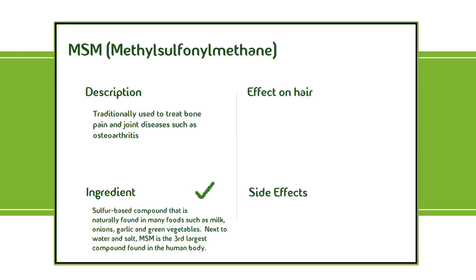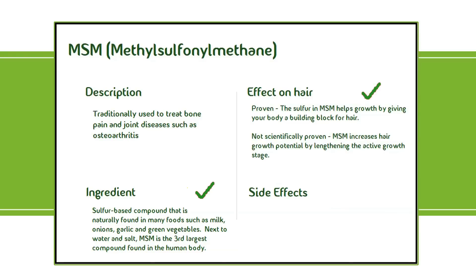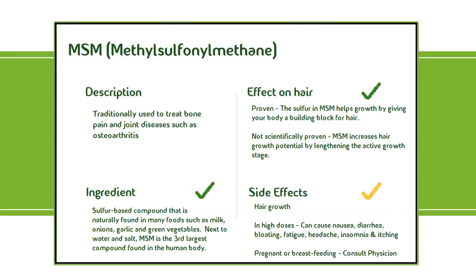It's proven that the sulfur in MSM helps hair growth by giving your body the building blocks for hair. There are rumors that suggest MSM lengthens the active growth stage, but that has not yet been scientifically proven. Based on its original use, the side effect of MSM is hair growth. When taking it, start with a smaller dose like 500 milligrams and work yourself up from there. Too high of a dose can cause severe side effects, and it can cause acne early on due to the removal of toxins, so make sure to drink plenty of water. If the acne doesn't go away, talk to a doctor. Overall, I give MSM a rating of green — it provides your body with a boosted advantage and it's effective.